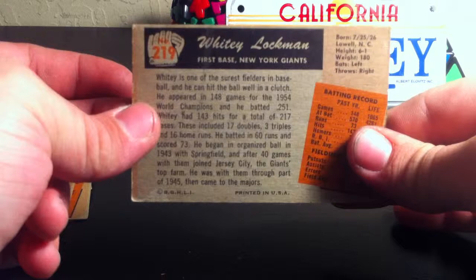And last but certainly not least, card number 219, Whitey Lockman.